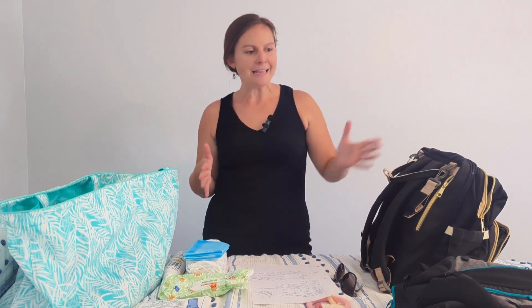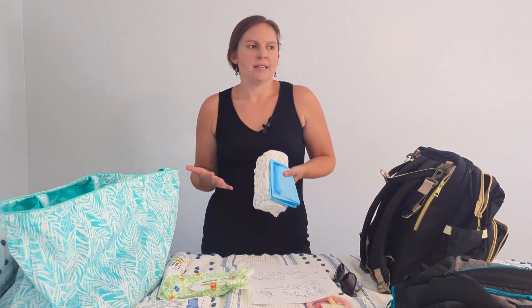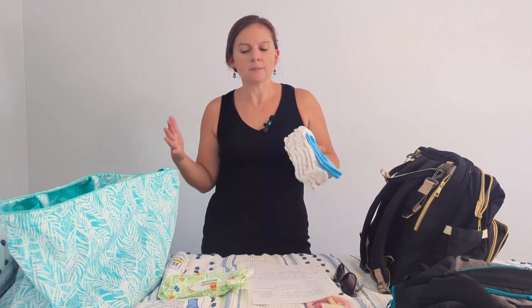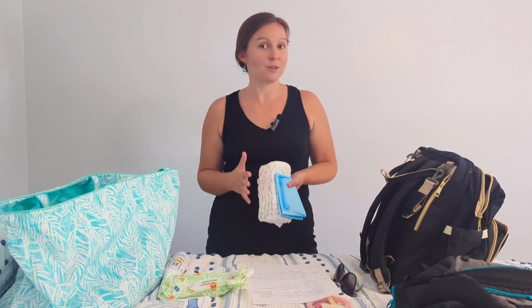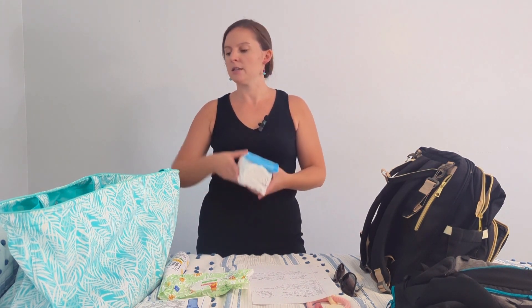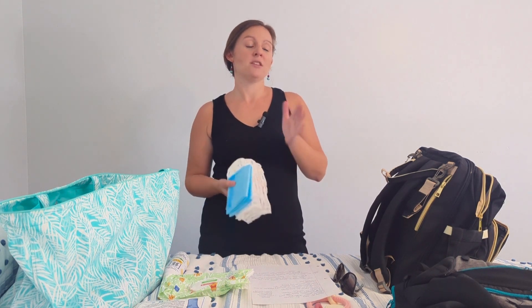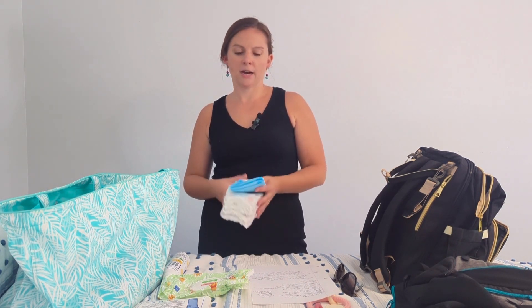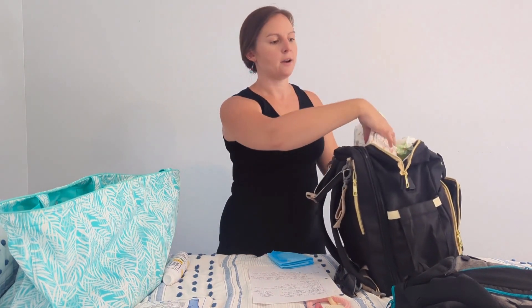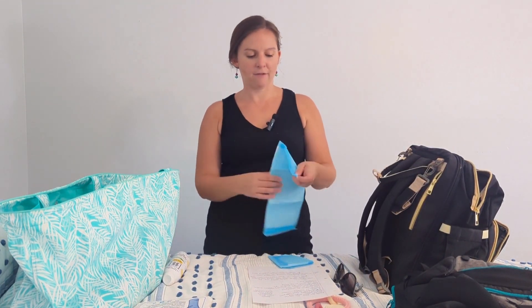Next is keeping your baby clean, dry, and happy. I bring about four to five diapers, assuming my checked bag may not arrive until after dinner. So you want to be prepared with enough diapers and food to last until your baby is ready for bed. Diapers, wipes, and cream all go in the normal diaper bag.